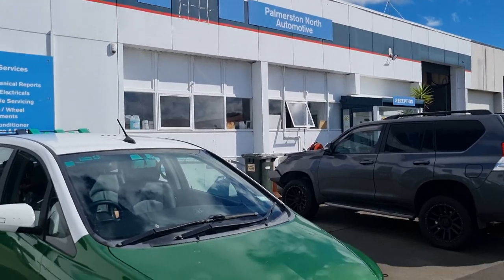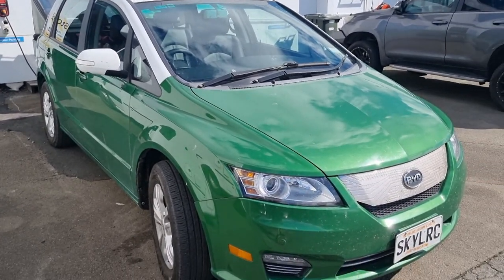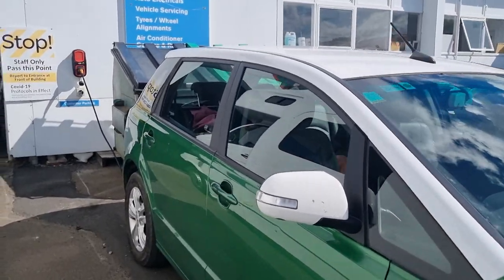Big thanks to the guys at Palmerston North Automotive. Not only did we charge our car, but it was also free — accommodating a cheapskate like me who is looking to do their North Island road trip for as little as possible.